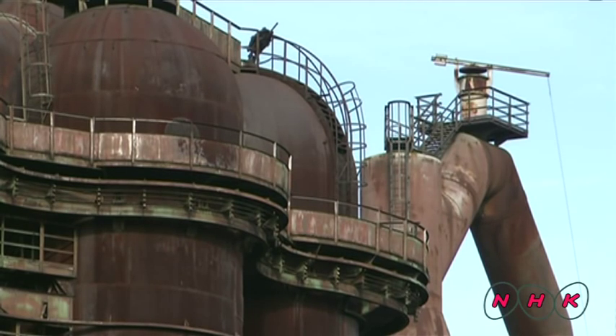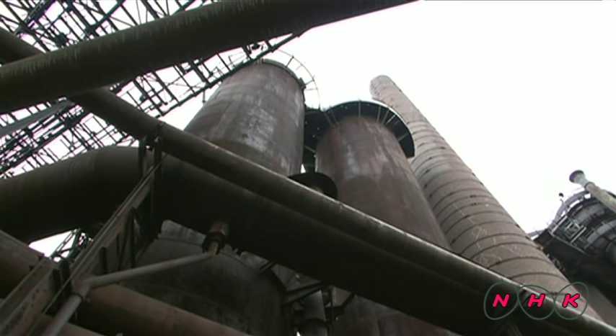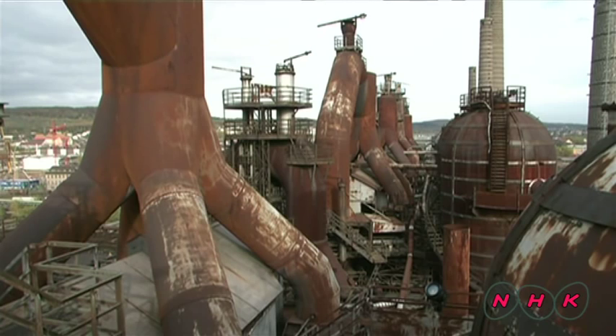The ironworks applied the most advanced production technologies of the day. Recycling energy was a particularly advanced concept that was later adopted by many ironworks around the world.